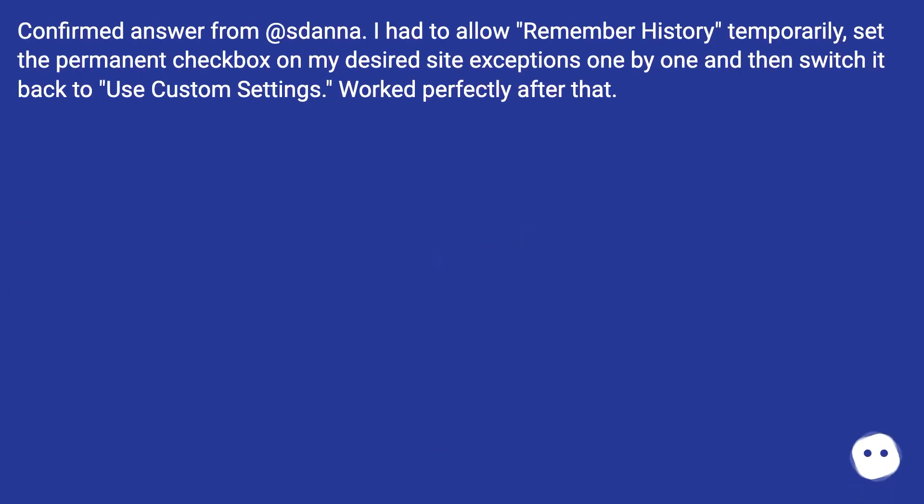Confirmed answer: I had to allow 'Remember history' temporarily, set the permanent checkbox on my desired site exceptions one by one, and then switch it back to use custom settings. Worked perfectly after that.